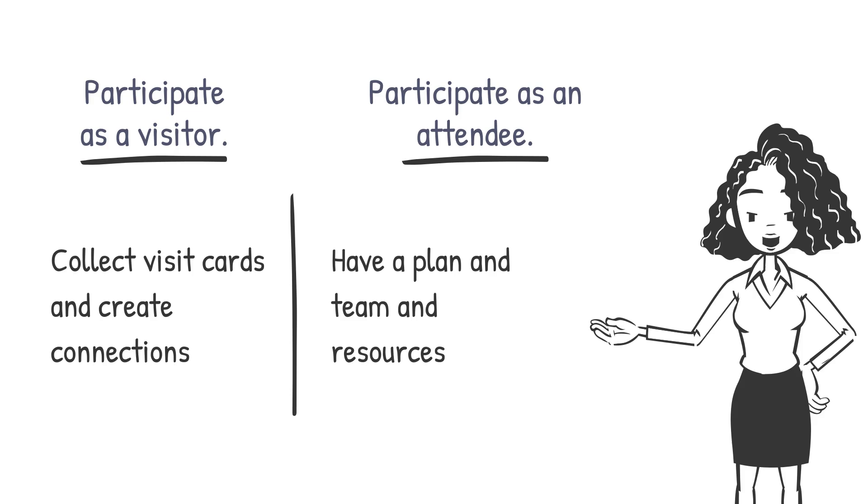As an attendee with a booth, you need to plan it properly — you need a plan, a team, and resources. Think very clearly about what you want to get out of the expo for your company. From expos you can really get high-quality contacts of serious companies and find buyers, but the cost of getting them can also be high.